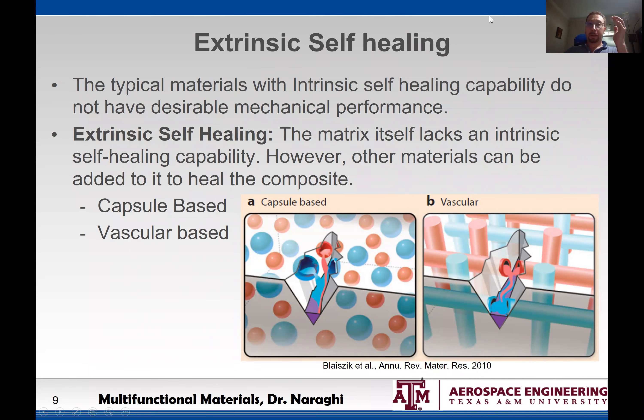Relying on intrinsic self-healing significantly limits the type of materials we can use and the material properties we can have, especially in the virgin material. That is why around the year 2000 this new concept of self-healing appeared, called extrinsic self-healing.